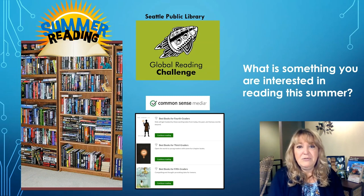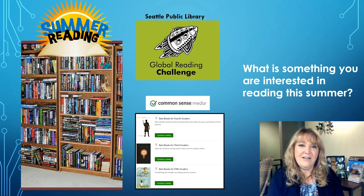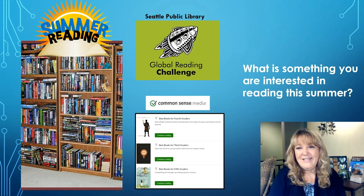You can also go to Common Sense Media at commonsensemedia.org. They also offer lists of really great book selections for third, fourth, and fifth grade — so that's another place you can go. You can also think about asking friends: what were some of your favorite books that you read this year in IDR? And what are some that you would recommend? Okay friends, now it's time to get ready for some summer reading. Let's get started.